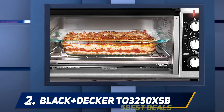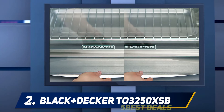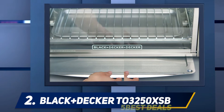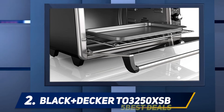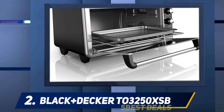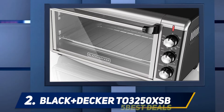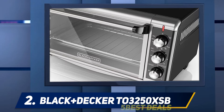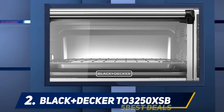If you love different cooking methods including baking and broiling, this might be your toaster oven. It can also offer settings such as toasting and other cooking methods. One of the things I liked about this oven is its large capacity — it can accommodate eight slices of bread, making it ideal for preparing larger batches of food.